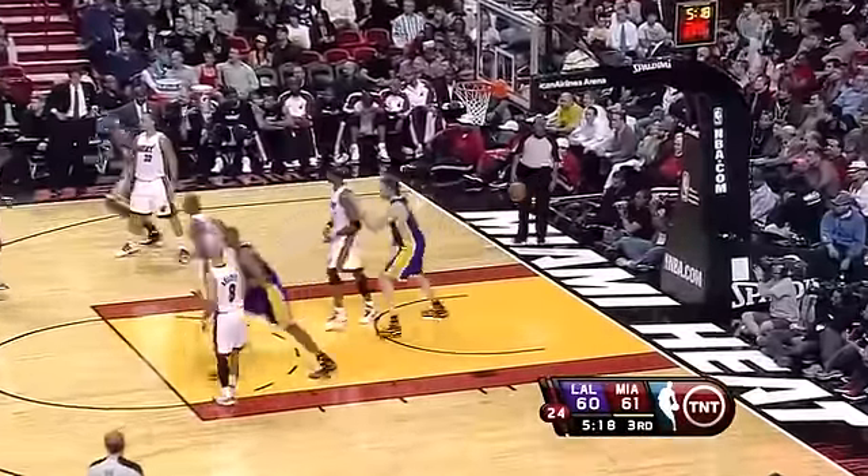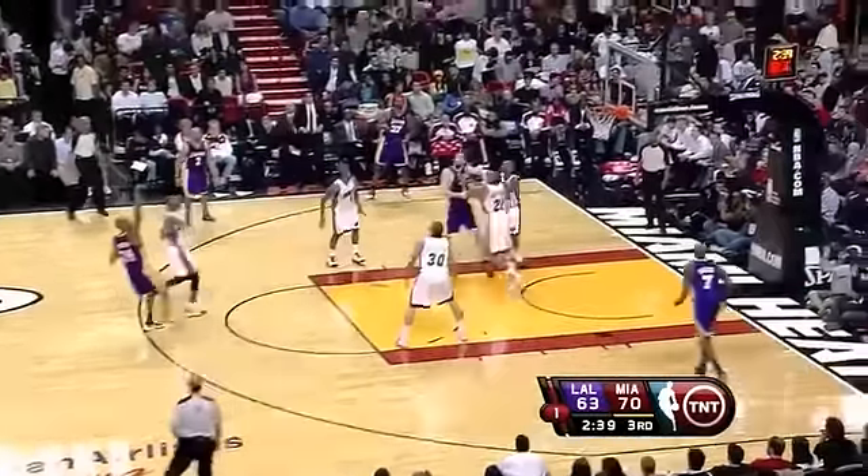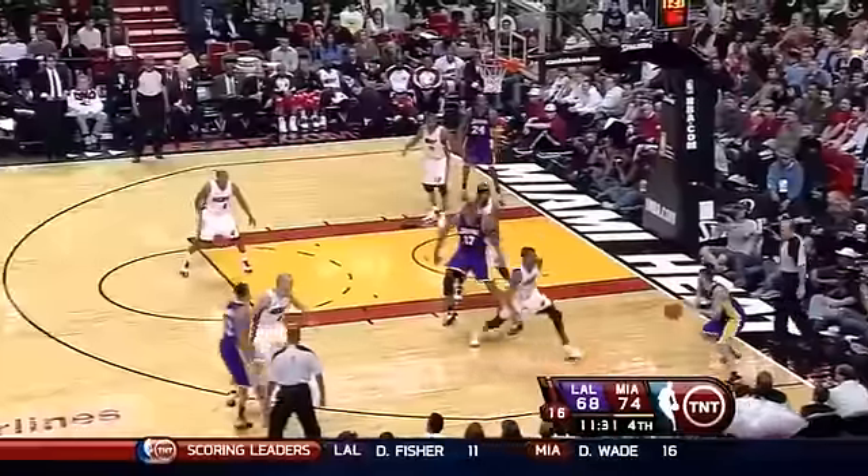Here's Bryant with a long three, faced with the double. Kobe gets it — oh, and hits! What a shot. On the floor.